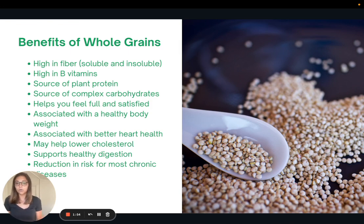There are tons of benefits to including whole grains in your diet. They are very high in fiber — both insoluble and soluble — as well as B vitamins, plant protein, and complex carbohydrates. They help you feel full and satiated; try adding quinoa or brown rice to a salad if it doesn't feel filling enough. Studies show whole grain consumption is correlated with healthy body weight, better heart health, may help lower cholesterol due to soluble fiber, supports healthy digestion due to insoluble fiber, and is associated with a reduced risk for most chronic diseases.